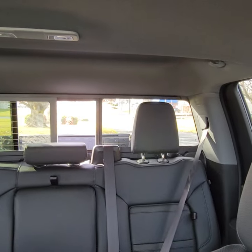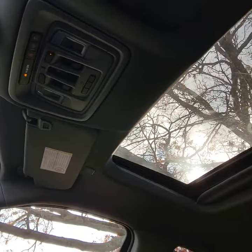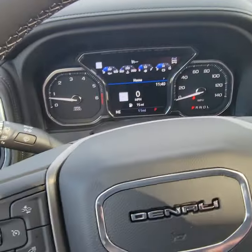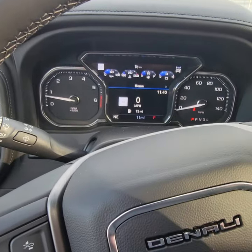Also a power sliding rear window, universal home remote, and a big sunroof. Just some stuff to go over with you and get you a little excited about the features and options on this truck. Look forward to talking to you soon — thanks!